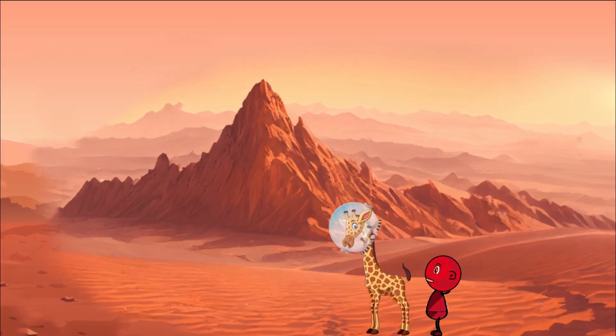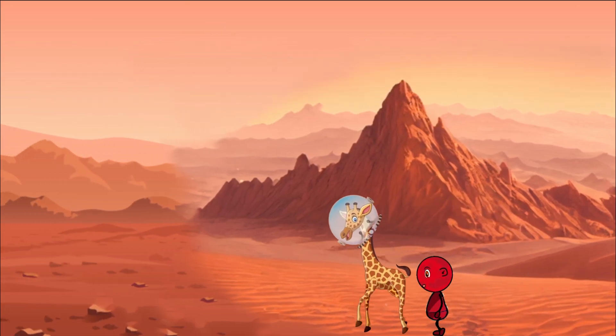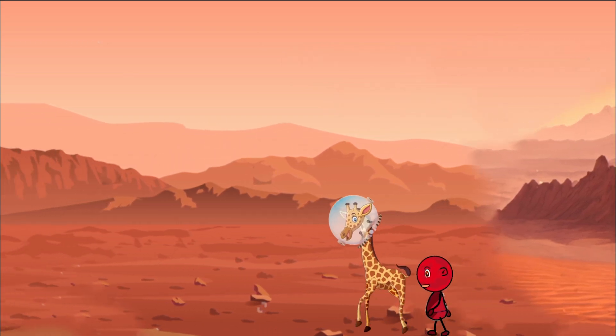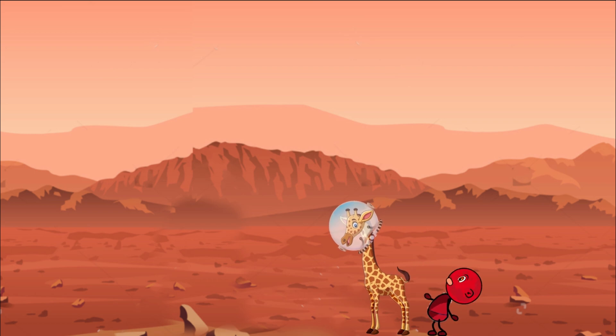Today let's dive into the amazing atmosphere of Mars, the red planet. Imagine you're on Mars — what's the air like? Well, Mars has an atmosphere just like Earth, but it's very different. The atmosphere of Mars is super thin, which means there's not a lot of air to breathe.